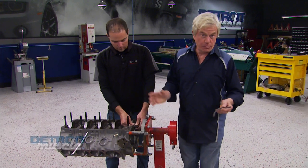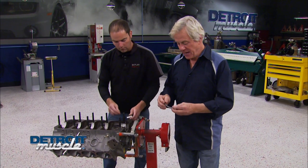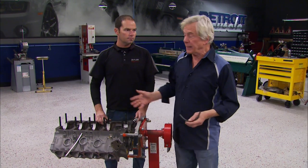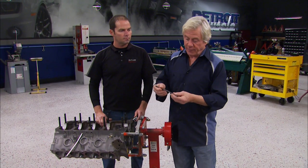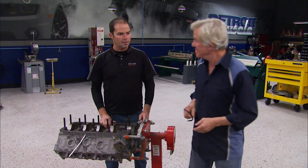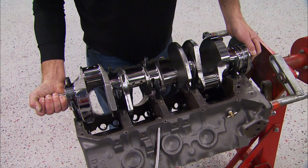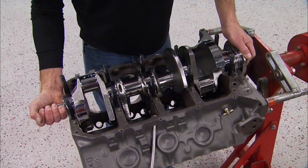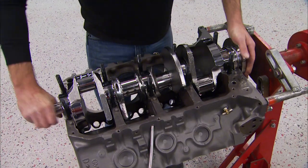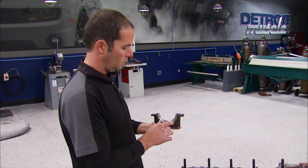We're back and ready to put together the bottom end of our 474 Pontiac engine. For a rear main seal on a street engine, the Butlers recommend a graphite impregnated Teflon rear main seal. Now we're ready for the crankshaft. This 4340 forging is a big upgrade from the Trans Am's stock cast crank, and the ESP armor coating is going to reduce friction and buy us another 30 horsepower.